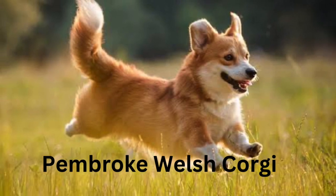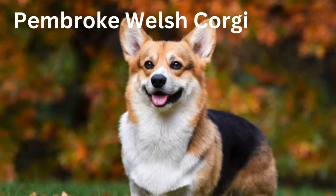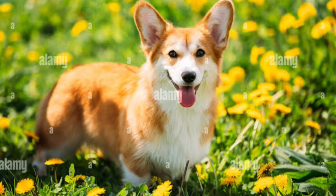Personality. The Pembroke Welsh Corgi has a lot of confidence for such a little dog. Perhaps that is why this breed was used to herd cattle. These dogs love their family members and make great pets.